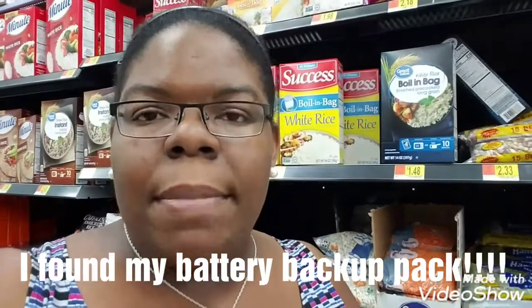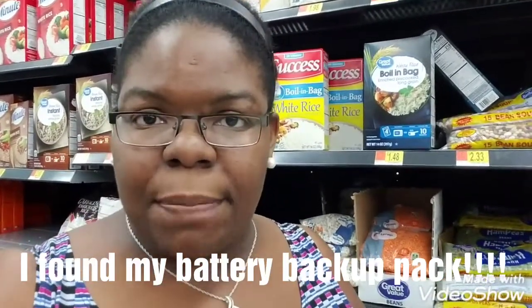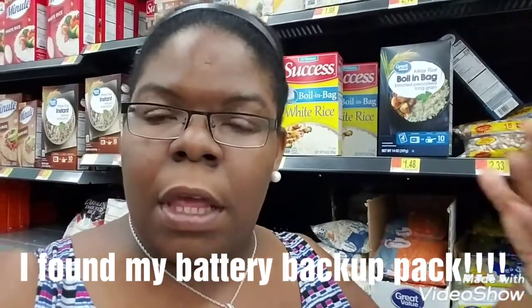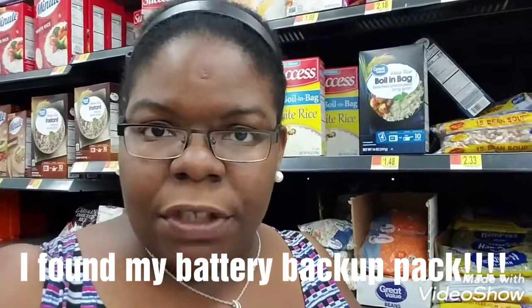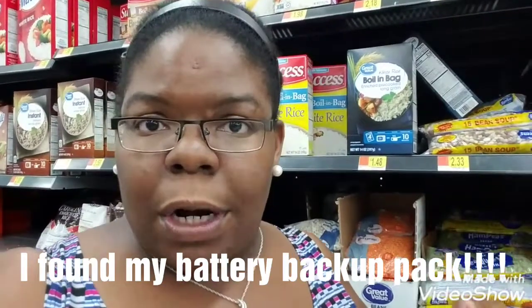My battery is really low, so I'm going to finish the shopping trip and record the rest of the items at home. I want to have enough battery to take pictures of the register when I'm checking out. Hopefully I can do self-checkout and everything will work out just great.